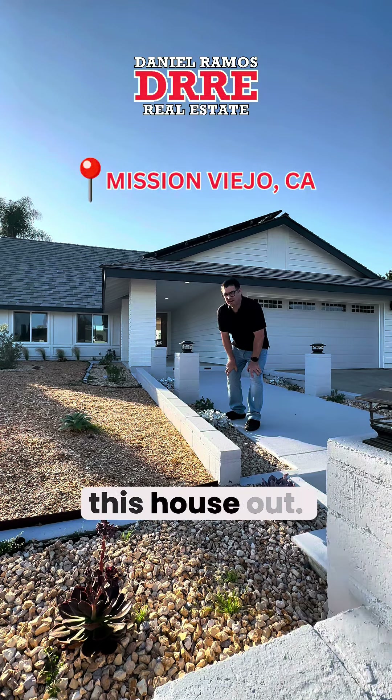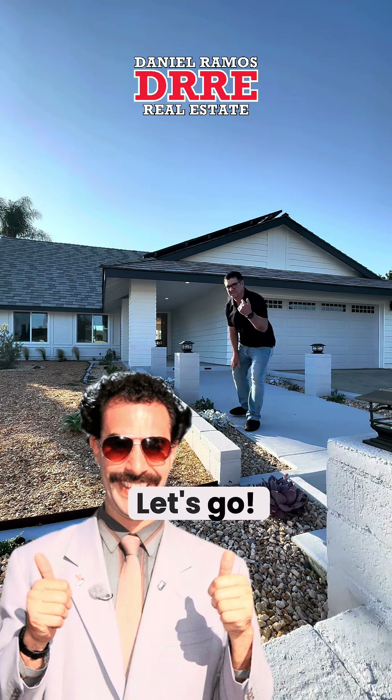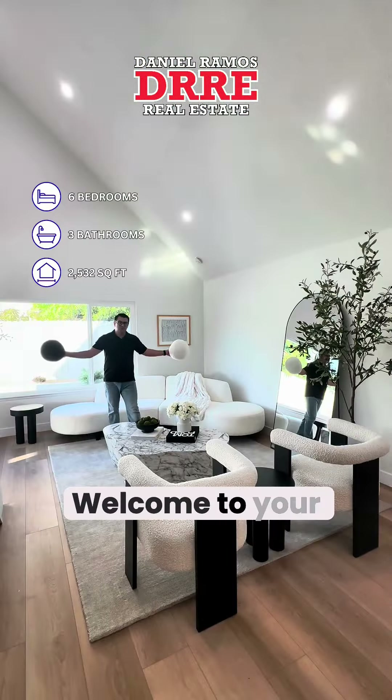Alright folks, Mission Viejo — we're gonna check this house out. This is actually, like my friend Borat says, it's a very nice. Before you come in, we gotta make sure you put on these booties. Come on in!